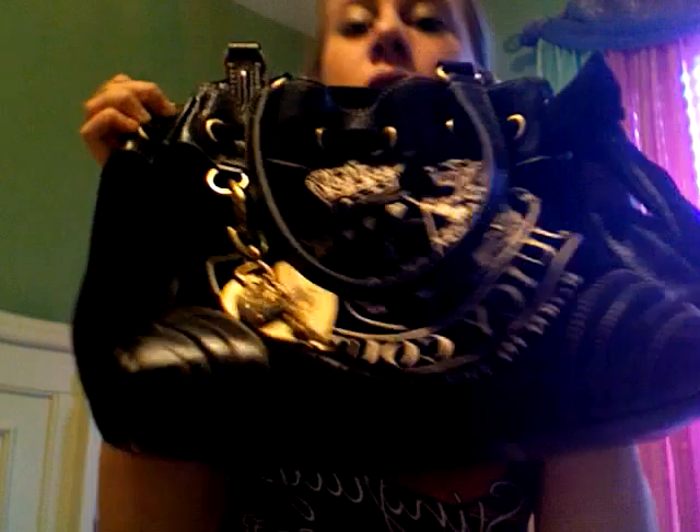Hi everybody, it's me Lauren, and I'm going to do a What's in Your Bag. This is my bag, and I already took everything out because I thought I was recording before, and I guess I wasn't, so here we're going to start.